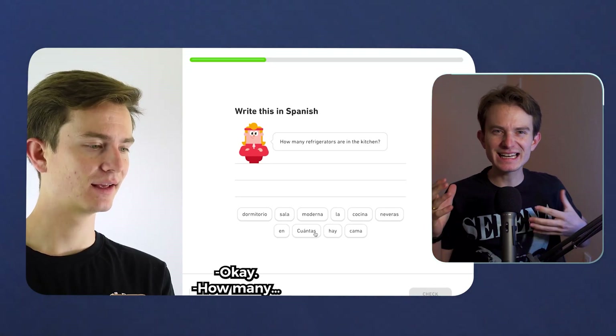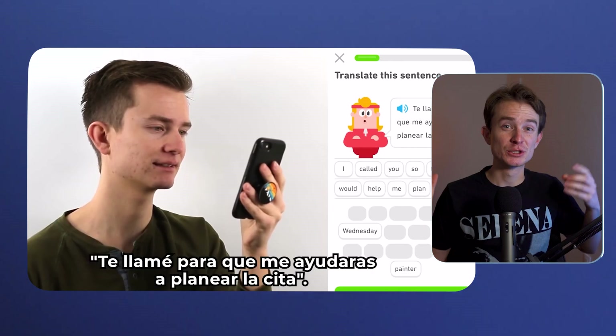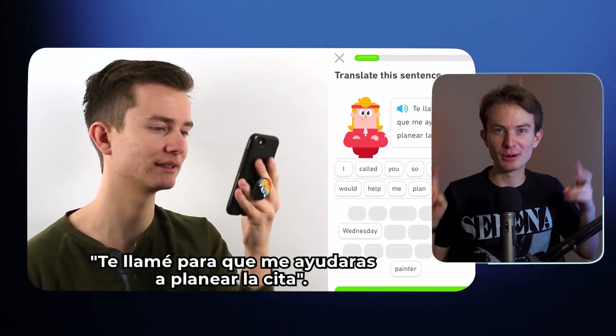One year ago I took Duolingo's Spanish placement test and absolutely aced it. But everyone left comments saying that was the easiest test — so I took another, apparently their hardest. Then I discovered they have a new, even harder updated final boss test. I'm the Spanish teacher Nate, and if you'd like to learn Spanish you can visit my website.